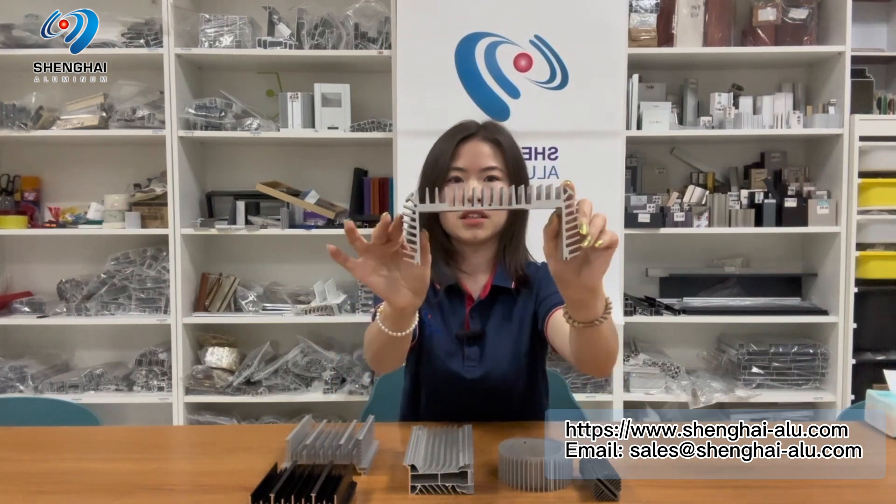According to the 6-series aluminum alloy properties, the aluminum can be extruded into various shapes, so the appearance of aluminum radiators can be varied to meet the design concepts of different consumers.